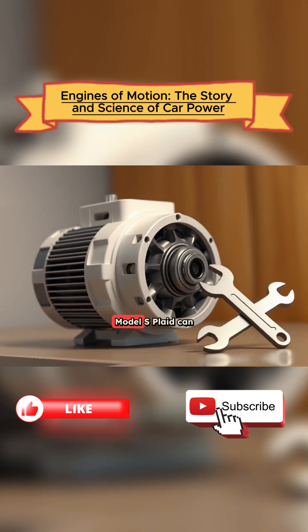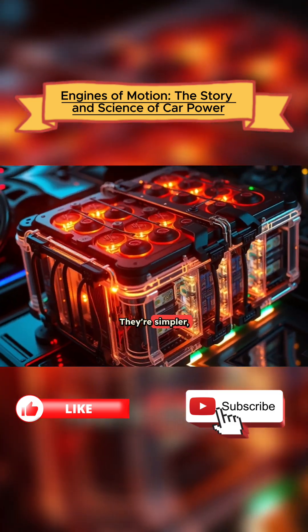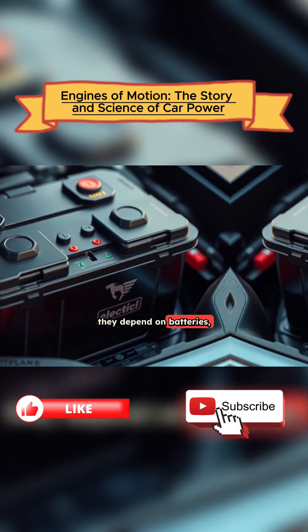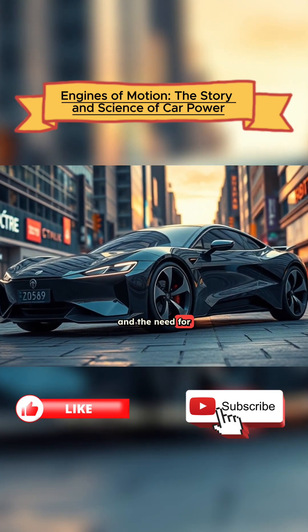That's why electric cars like Tesla's Model S Plaid can accelerate faster than almost any gasoline supercar. They're simpler, quieter, and require far less maintenance. They depend on batteries, and those have their own challenges: cost, weight, and the need for better recycling.